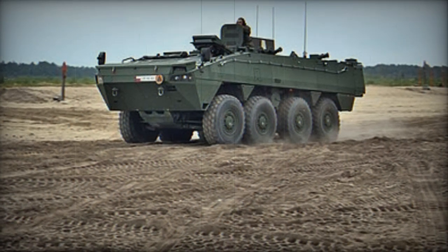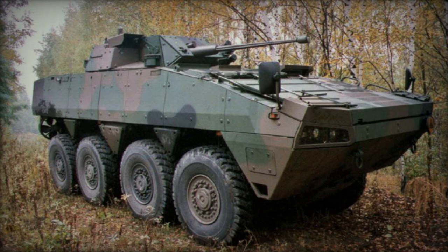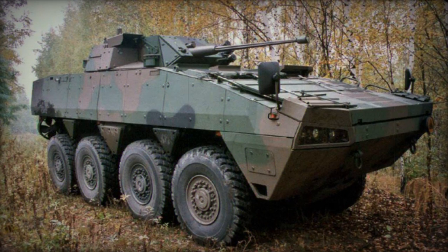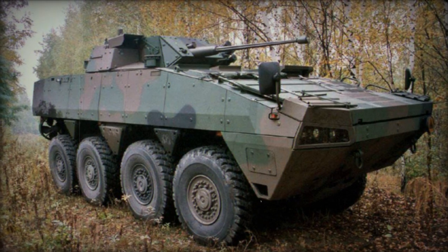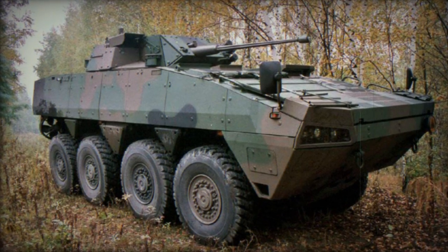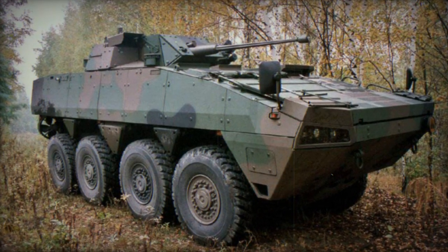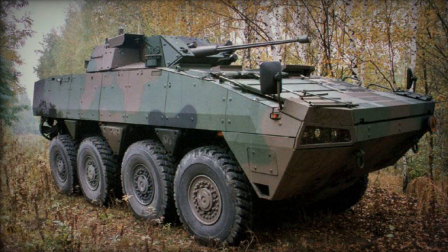Regarding armament, the APC version of the Rosomak typically features a remotely operated weapon station (ROWS) that can be equipped with various weapons, such as a 12.7mm heavy machine gun or a 40mm automatic grenade launcher. This firepower enhances the vehicle's ability to engage threats effectively while keeping the crew secure. The Rosomak stands as a reliable and adaptable armored vehicle, with proven mobility, protection, and firepower capabilities making it an essential asset for infantry transportation and safeguarding during critical missions.